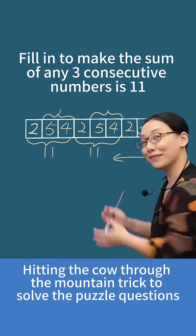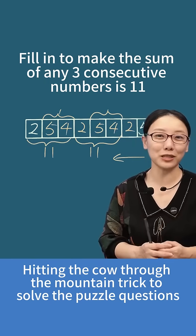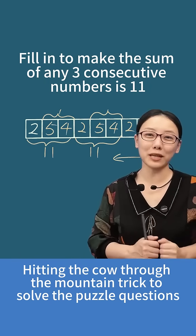That way, all the blanks are filled. We've finished this problem. I suggest everyone give it a like and save it to watch a few more times — otherwise, if you want to use such a useful method again, you might not be able to find it.